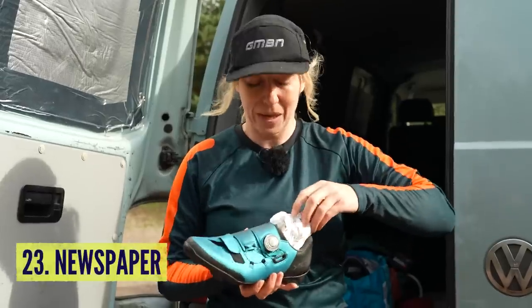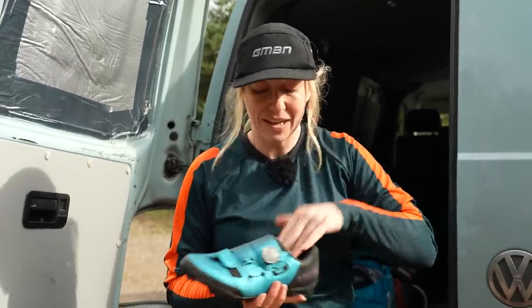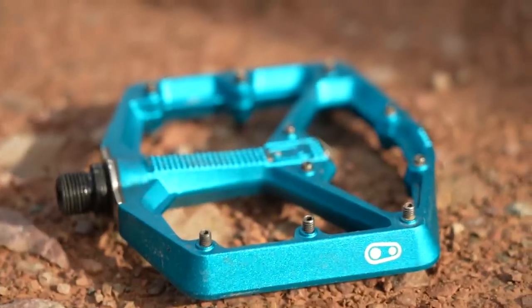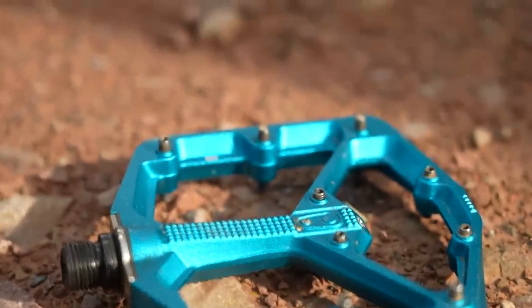Time for some quickfire suggestions. Stuff newspaper in your shoes after your ride so that it absorbs all of the water — don't use tissue paper though, that'll disintegrate. Winter's the ideal time to try flat pedals. When you're taking your feet off a lot and slipping around, it might be a nice time to learn some new skills.